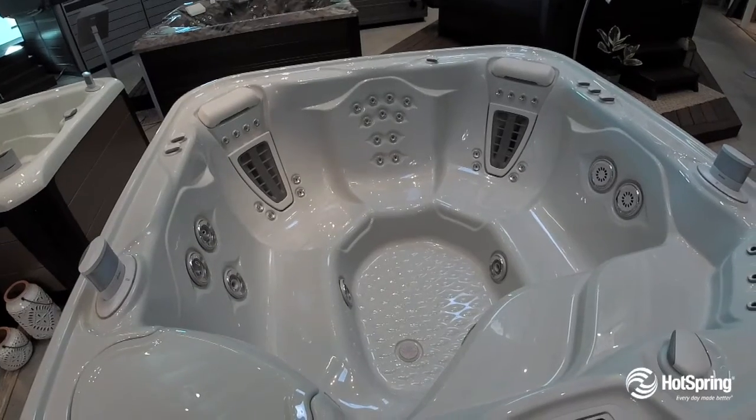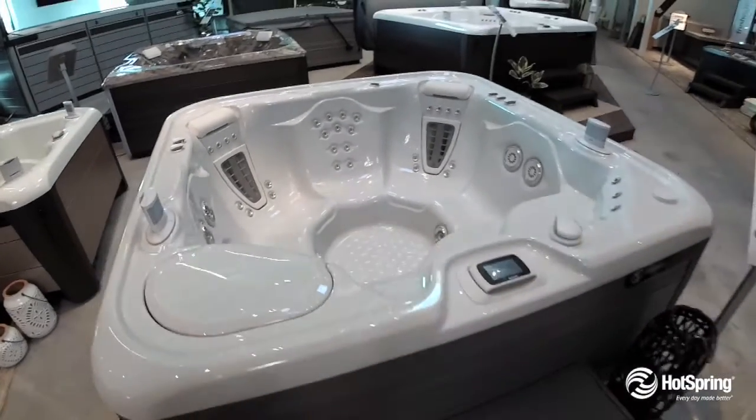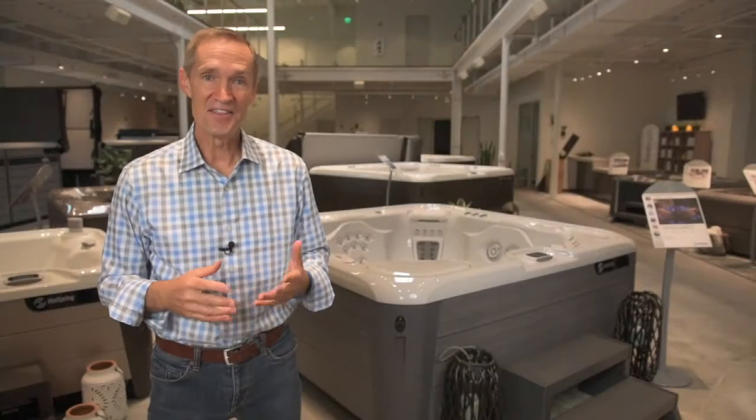It also features our exclusive wireless multifunction controller and, of course, our popular optional freshwater salt system for the softest, most natural feeling water you can have. You're going to love the Vanguard.